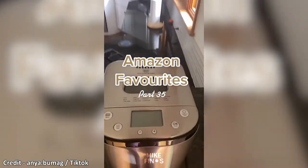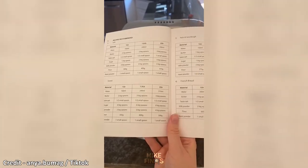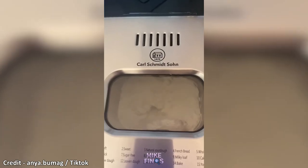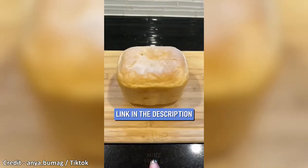This is a bread maker that does all of the work for you. All you do is add the ingredients to the bread barrel — the recipe book is included. After selecting the type of bread you want to make, it mixes the ingredients into a dough and makes the bread for you. You can choose to make French bread, and it tasted really good.